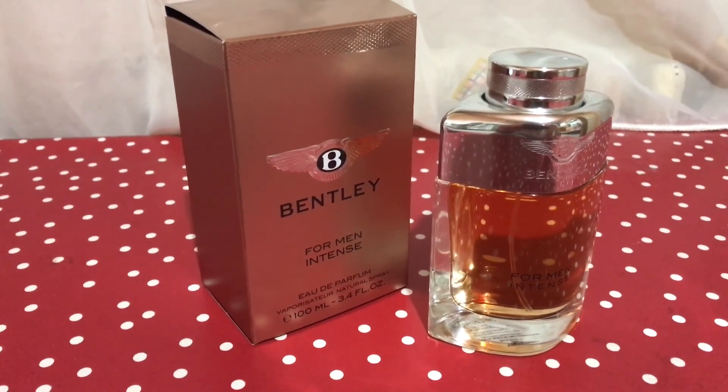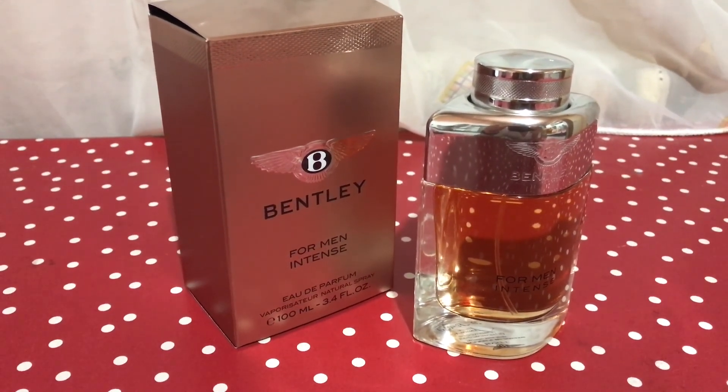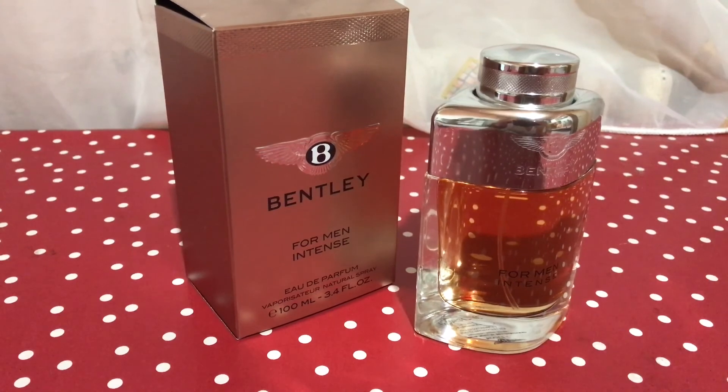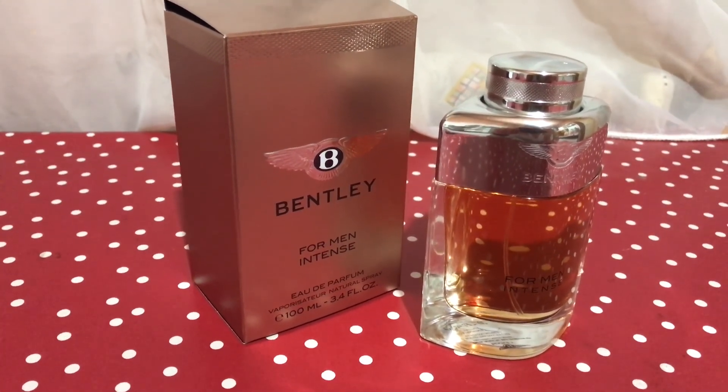The best description I got for this fragrance came from my fiancée, who said it smells like cognac. Thank you for watching — see you in the next one. Peace.